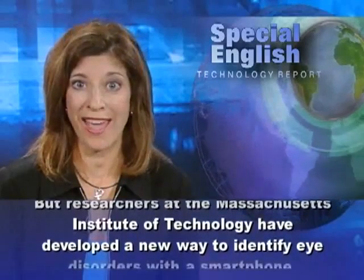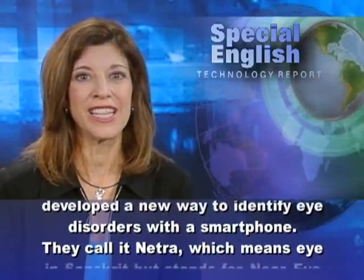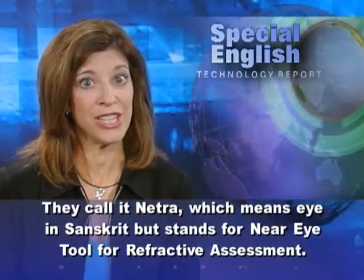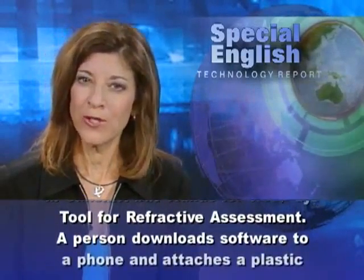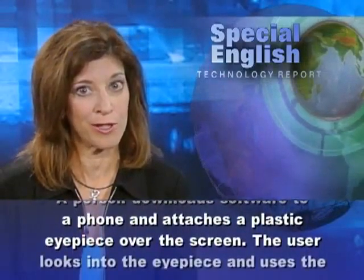Researchers at the Massachusetts Institute of Technology have developed a new way to identify eye disorders with a smartphone. They call it NETRA, which means eye in Sanskrit, but stands for Near Eye Tool for Refractive Assessment. A person downloads software to a phone and attaches a plastic eyepiece over the screen.